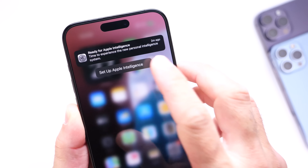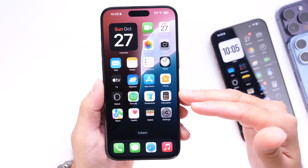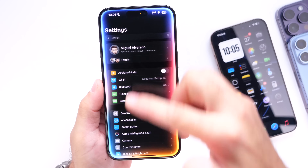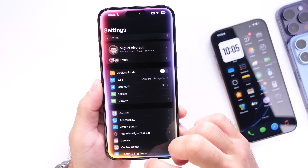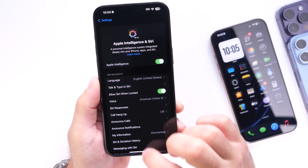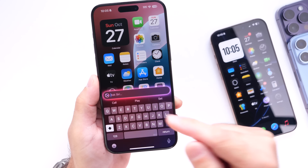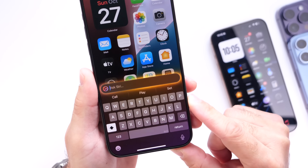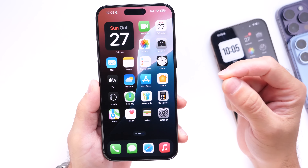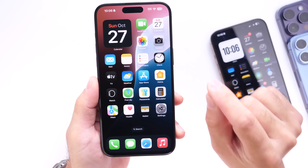Once you update to iOS 18.1 for the first time, you'll get a notification on your iPhone to enable Apple Intelligence on your device. You're going to want to enable it — this will finally give you the new Siri with the Apple Intelligence glow going around your display. Type to Siri will also be available: you can double tap on the bottom of your screen and type in any questions, which is great for loud environments. You also get suggestions while typing with Type to Siri.